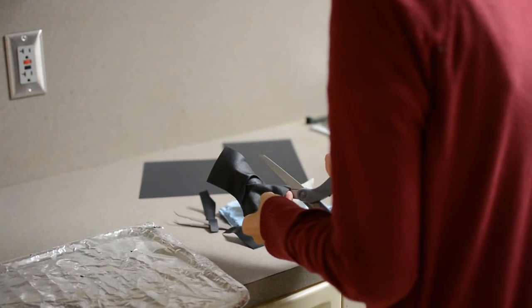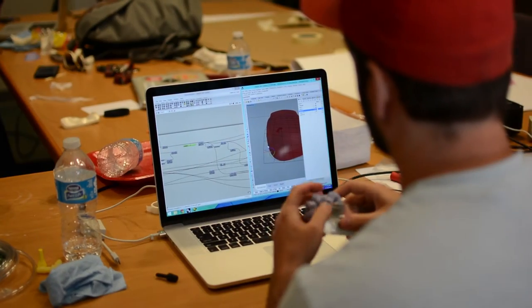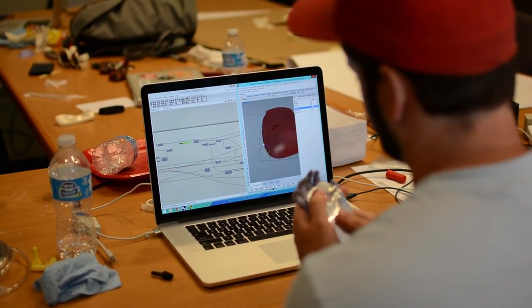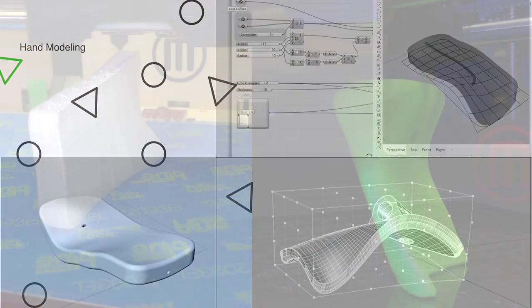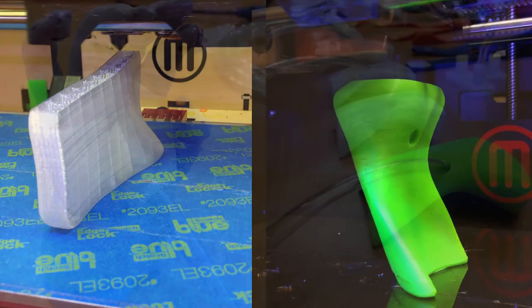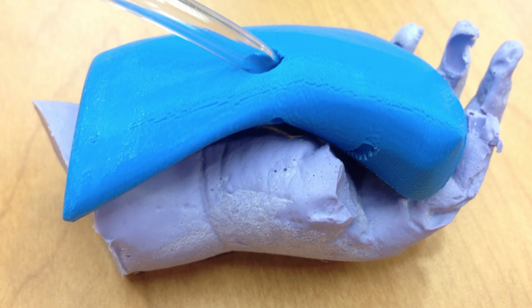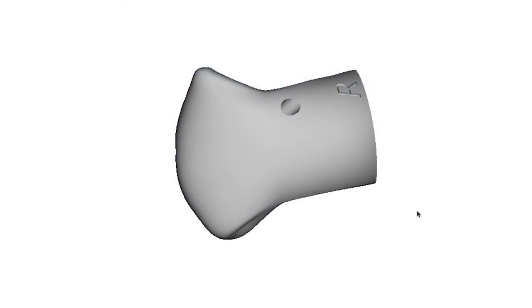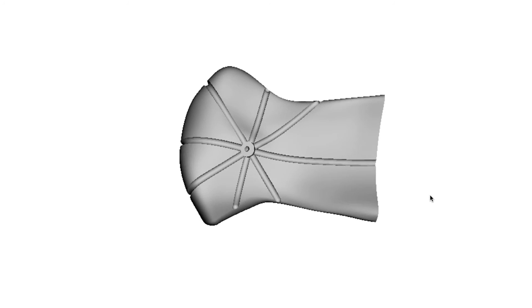We did some moldable plastic that you heat up and then push onto a piece of plaster or a hand. At that point, we started 3D modeling these ideas and different variations of them. Eventually, we came to something about this shape — it looks kind of odd, but it fits directly onto the palm. It is open on the side, so it allows for a slightly larger hand for the older children, and this part wraps down around the wrist and kind of locks it in place.